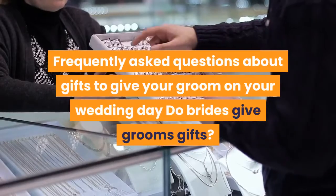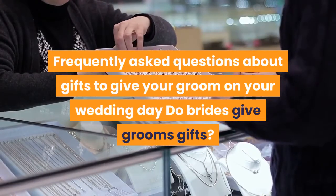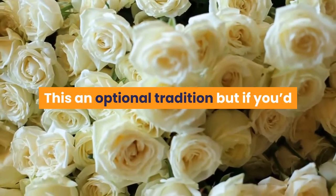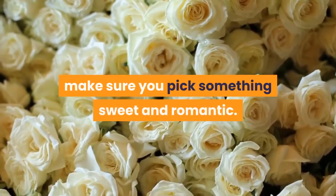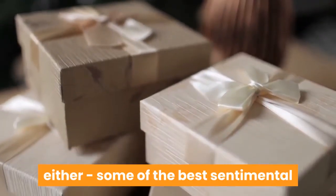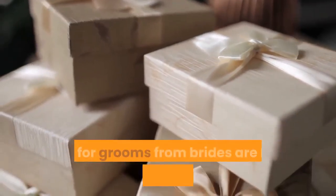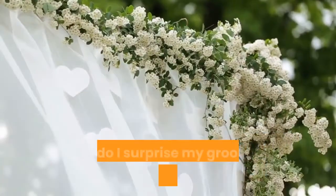Frequently asked questions about gifts to give your groom on your wedding day. Do brides give grooms gifts? This is an optional tradition, but if you'd like to treat your groom to something special before or after your big day, make sure you pick something sweet and romantic. It doesn't have to break the bank either — some of the best sentimental gifts for grooms from brides are both thoughtful and affordable.